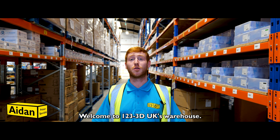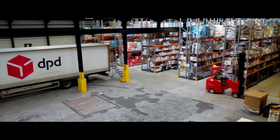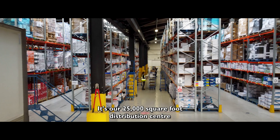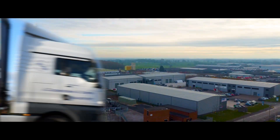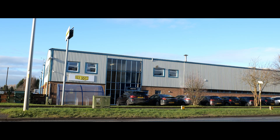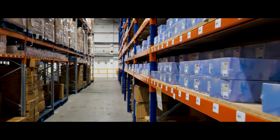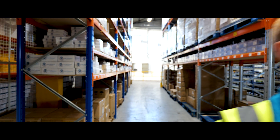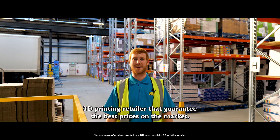Welcome to 123 3D UK's Warehouse. It's our 25,000 square foot distribution centre right in the heart of Cheshire. We've got thousands of items in stock ready to be dispatched — we're the UK's largest 3D printing retailer and we guarantee you the best prices on the market.